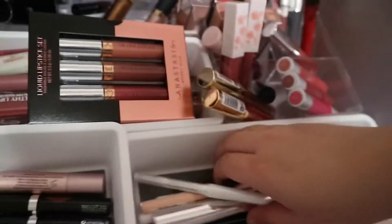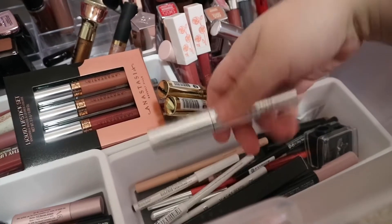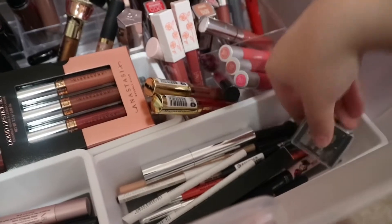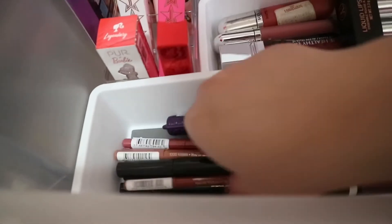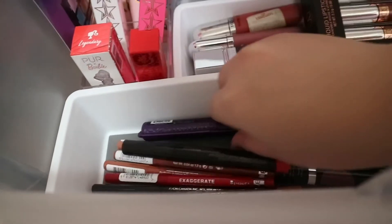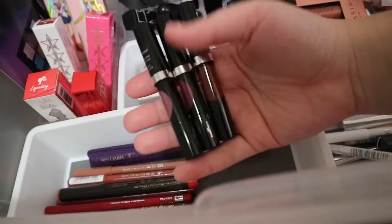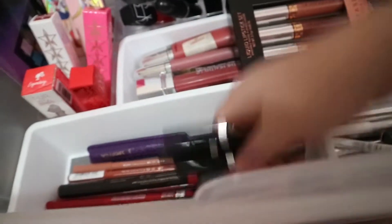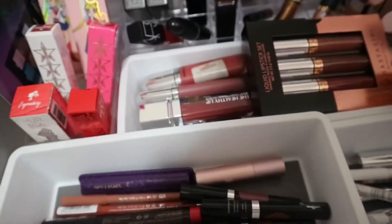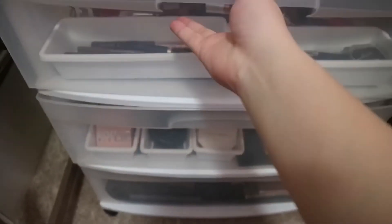And then I have my eyeliners here, some brow gels, and of course I have my sharpener here so that it's easy for me to sharpen my pencils. So these are my eyeliners, and on this side will be my lip liners. Some new mascara that I haven't opened yet, and then these are from Marc Jacobs — from the TJ Maxx haul I had last Christmas. They're so small so I just put them there. So that's my first drawer. Let's move on to the next one.